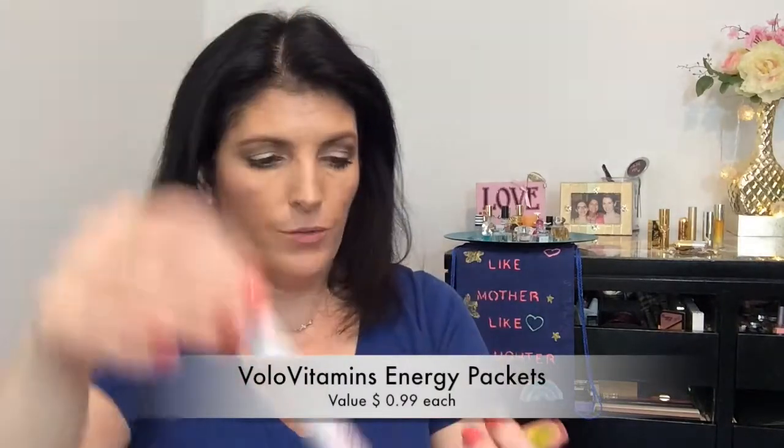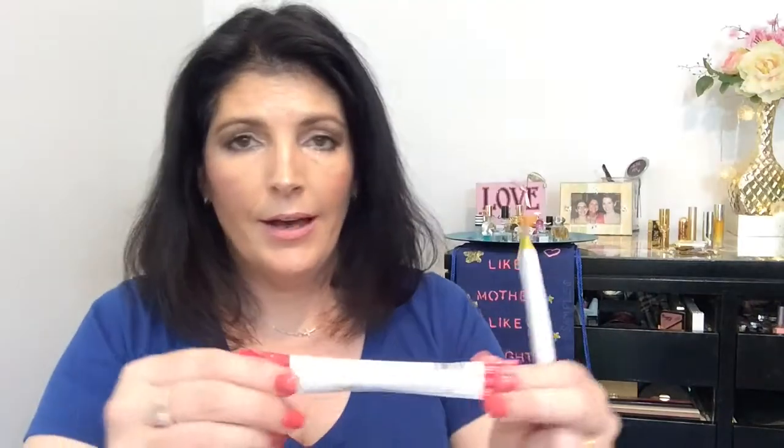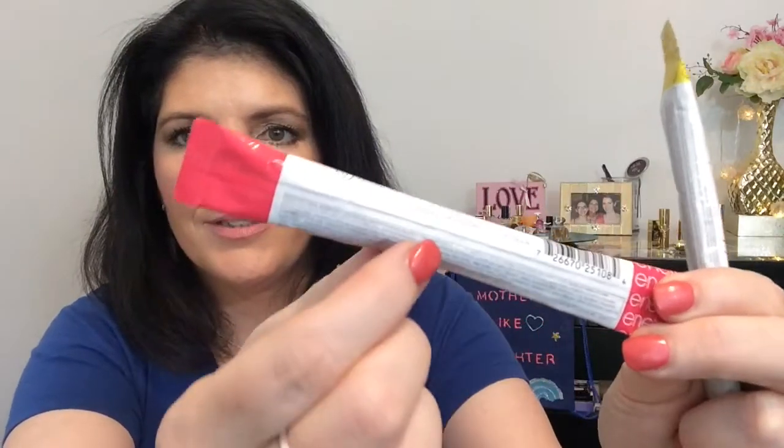There are a couple of things in here that are not on my card, and that is from Bolo Vitamins. This is an energy pack that you put into eight ounces of water — this one is berry burst flavor, and this one is citrus flavor. I can't read the ingredients list because it's so small.